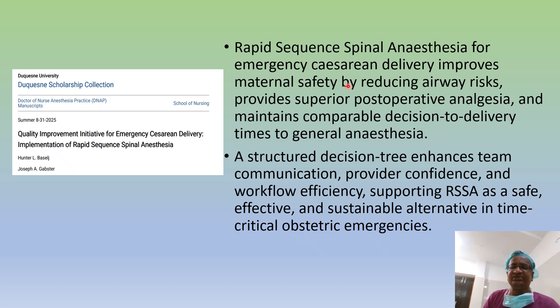Rapid sequence spinal anesthesia for emergency improves maternal safety by reducing airway risks, provides superior post-operative analgesia, and maintains decision-to-delivery time. Anesthesia time is faster, surgical incision time is faster, and delivery time depends on the surgeon. It is a structured decision tree requiring communication with all staff members.